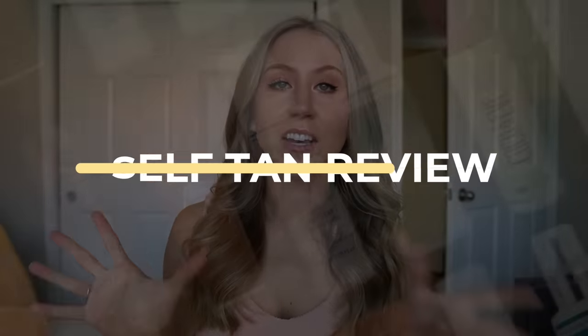The long-awaited self-tan review is finally here. This video has literally been over a year in the making, partially because I did give up on filming it a couple of times. If I was going to do a self-tan review, it needed to be really good.